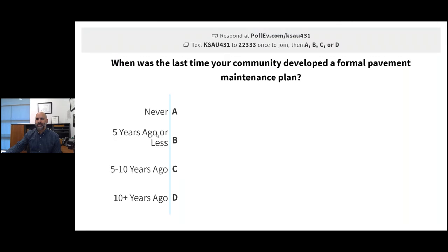We have a polling feature that is kind of cool, so I'll give you a few moments to read the screen. You can participate by texting KSAU431 to 22333, or go with your web browser to pollevery.com/KSAU431. This is a multiple choice question for the group: when was the last time your community developed a formal pavement maintenance plan? I'll give a few moments for you to get your smartphone out or pull up the web browser.